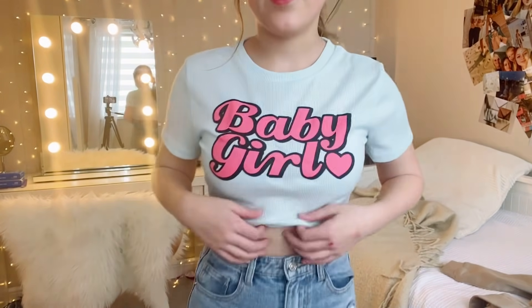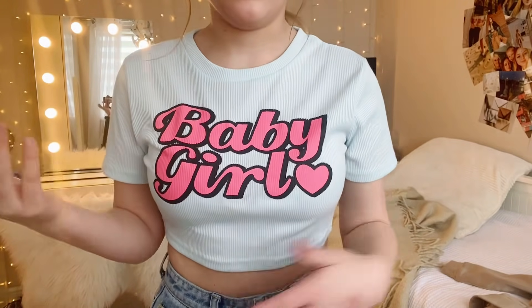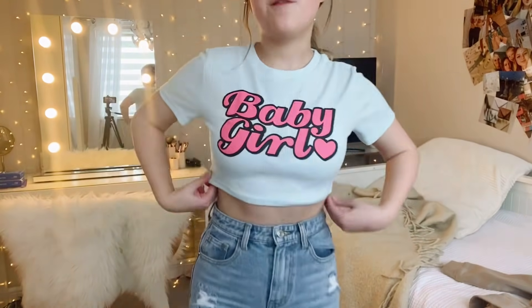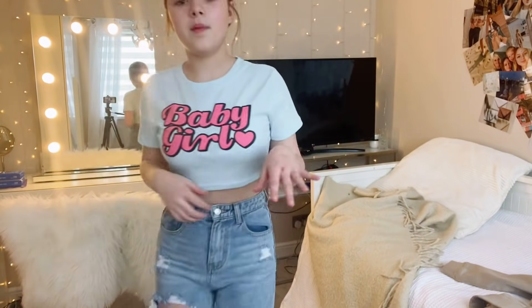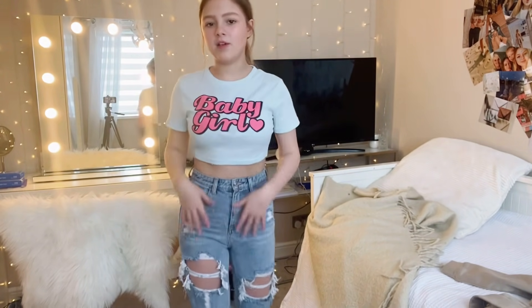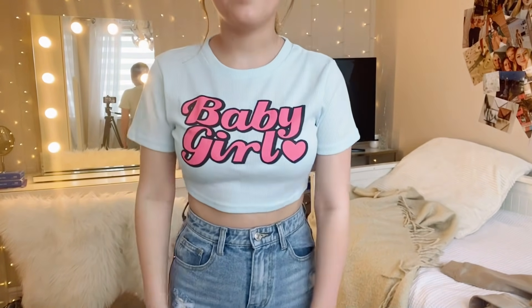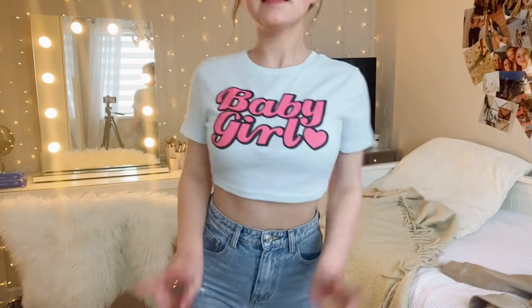The first top says 'baby girl' in pink — it's 99% Shein, it looks like Shein and it feels like Shein. It's very fitted but we like that. I think it's a nice outfit — you could wear it with shorts, and it's cute with jeans too. I'm keeping this because it's cute and I would wear it.